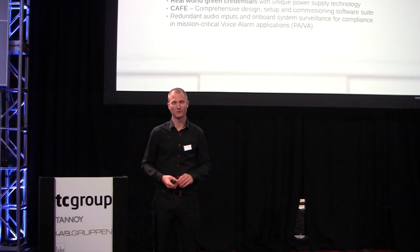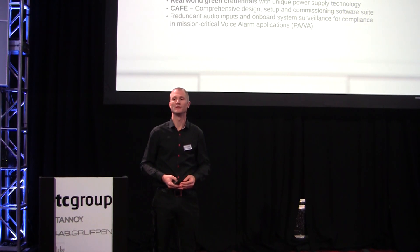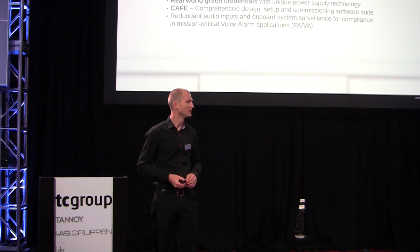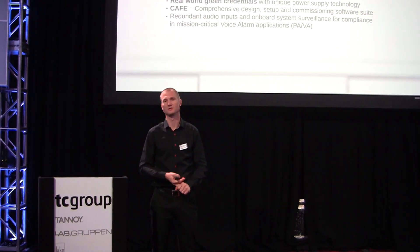With D-Series we are also launching CAFE, a new software suite that aims at helping contractors and designers throughout the phases of the project, saving time in each individual step. D-Series also has load surveillance built in and redundant audio paths — pilot tone monitoring for the loads and dual redundant paths for the audio. With these features we can bring any system into compliance when it comes to PAVA, voice evacuation, and mass notification regulations.